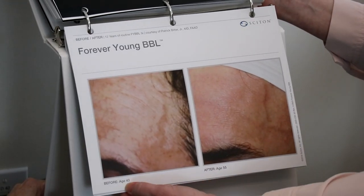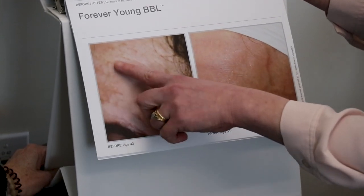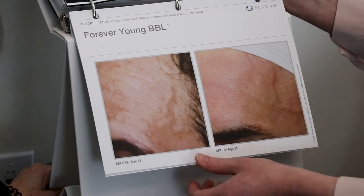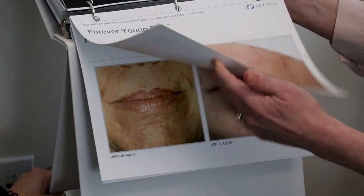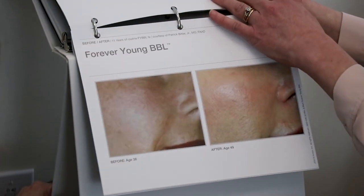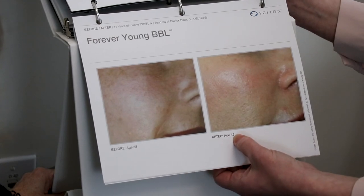These are some pictures of patients that have had BBL treatments performed over the years, shown with permission from Cynosure, the makers of BBL. Notice the age differences in the pictures, the smooth appearance of the skin, the improved pigmentation, and the lack of progressive aging changes despite the aging of the patient.